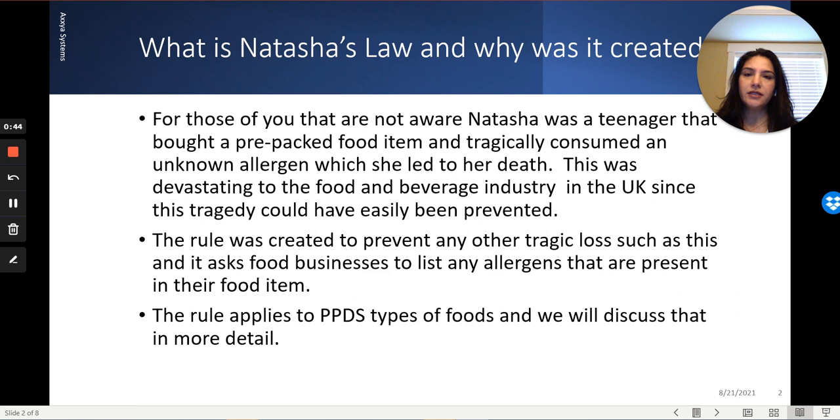What that means is pre-packaged foods that are sold for direct selling to consumers must contain an allergen and an ingredient list, so that people who suffer from any kind of allergies can look at that package and avoid that food if necessary. In today's video, we will talk about how you can comply with that rule, how and why it applies to you, and what criteria it applies to.